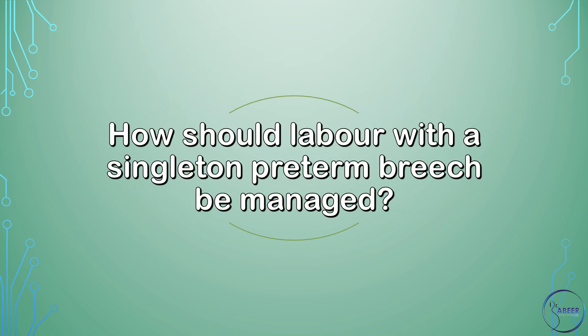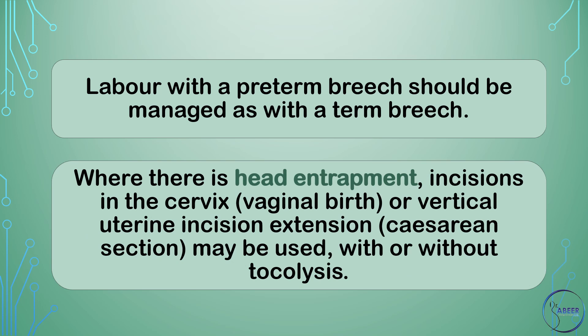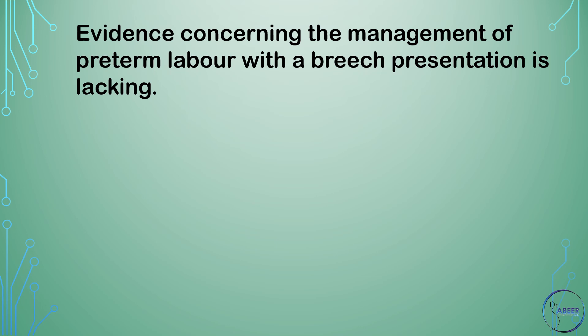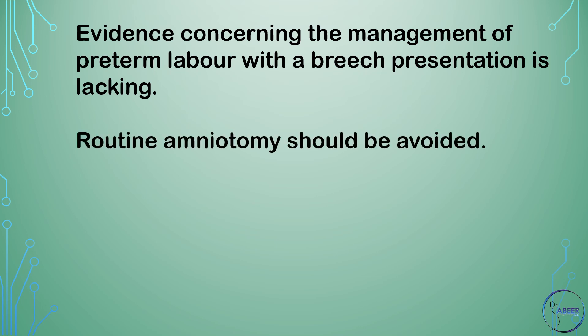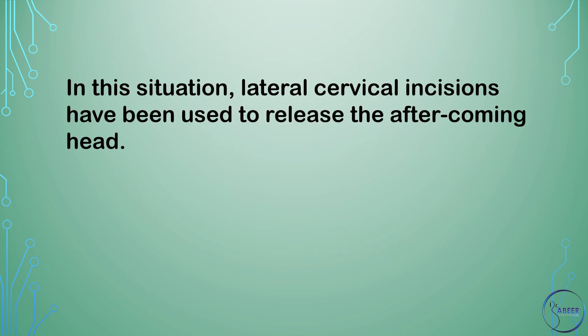How should labor with a singleton preterm breech be managed? Labor with a preterm breech should be managed as with a term breech. Where there is head entrapment, incisions in the cervix, vaginal birth, or vertical uterine incision extension at cesarean section may be used, with or without tocolysis. Evidence concerning the management of preterm labor with a breech presentation is lacking. Routine amniotomy should be avoided. A specific problem encountered during preterm breech delivery is delivery of the trunk through an incompletely dilated cervix, which occurs in up to 14% of vaginal deliveries. In this situation, lateral cervical incisions have been used to release the aftercoming head.